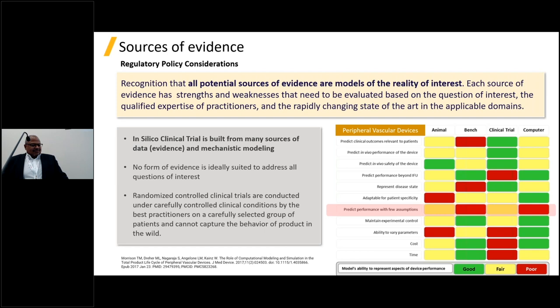Each form of evidence has different strengths and weaknesses. This 2017 FDA publication compares animal studies, bench-top testing, clinical trials, and computer simulation. If you go vertically down any column, no form of evidence is solid green all the way down — meaning no single form can answer all the questions regulators care about. And horizontally, for any particular question, you need a combination of different forms of evidence. Notably, the row highlighted in red — predicting performance with few assumptions — shows that even the clinical trial, the gold standard, cannot do that.